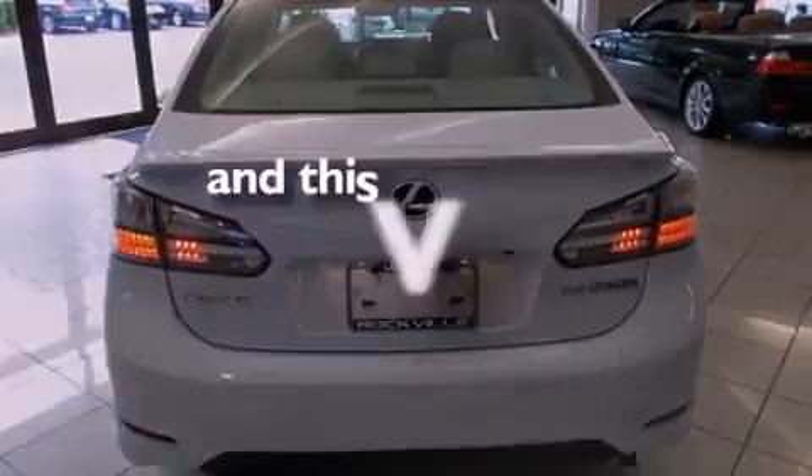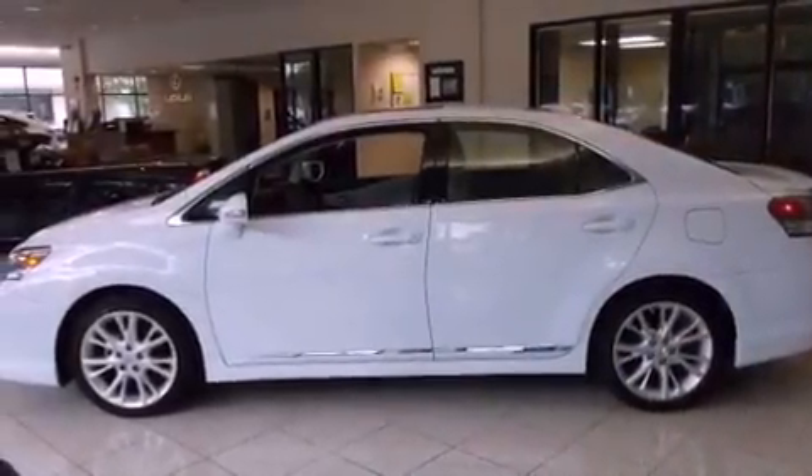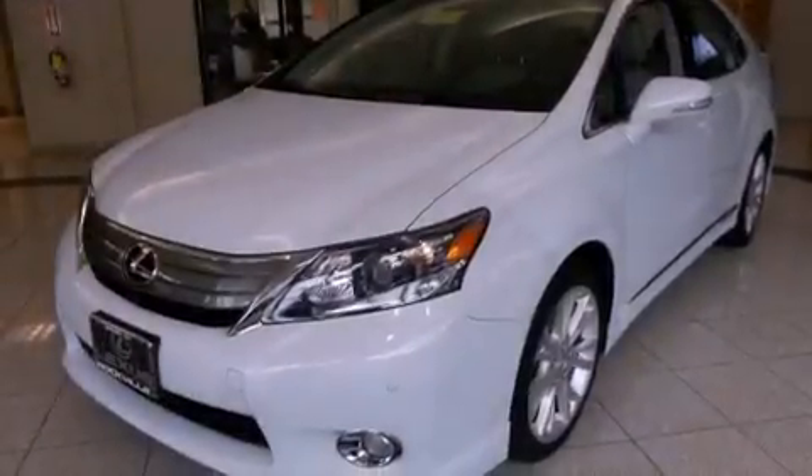This vehicle has fewer than 23,000 miles on the odometer. With an EPA estimated rating of 34 miles per gallon on the highway, this automobile helps leave money in your pocket where you want it.